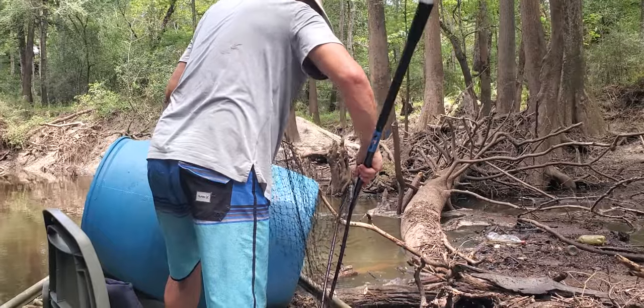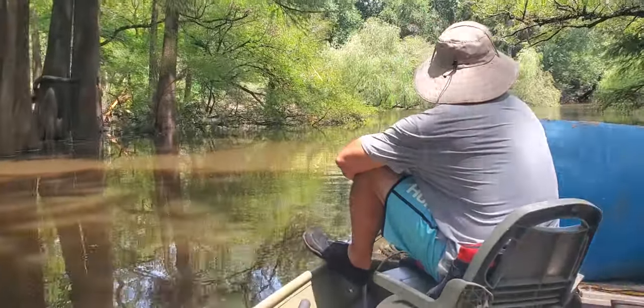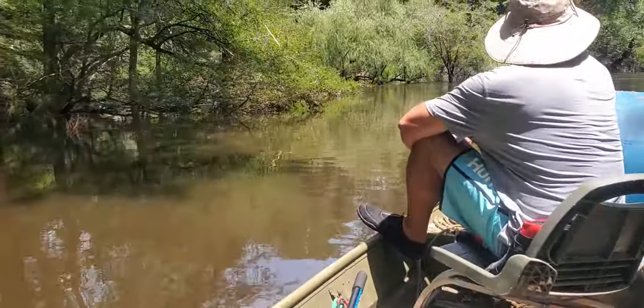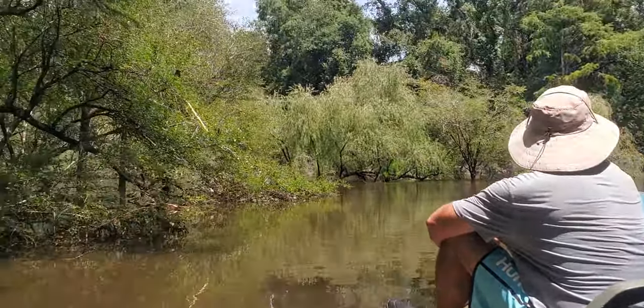Found some trash on Okapilco Creek just above Piscola Creek, which is right down there. We are now exiting Okapilco Creek, returning to the Withlacoochee River. I can see why, if you're coming up from Knights Ferry, it's relatively easy to spot. Coming downstream, all you see are these willows.